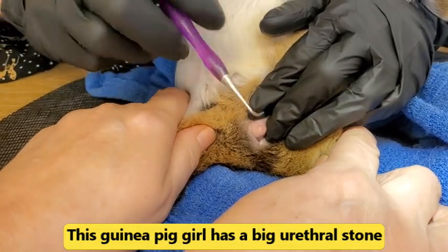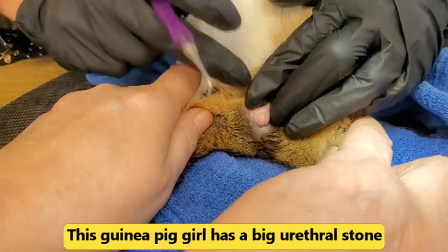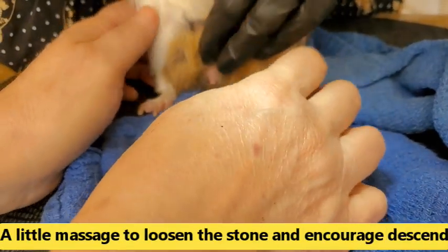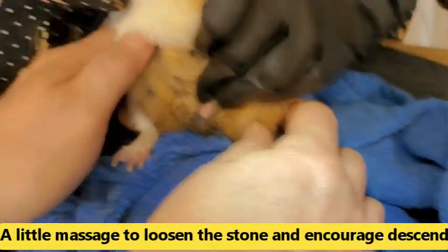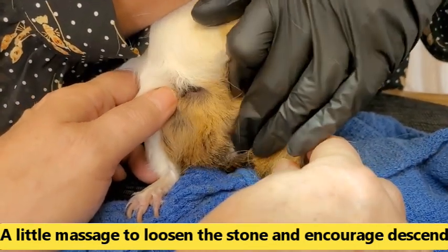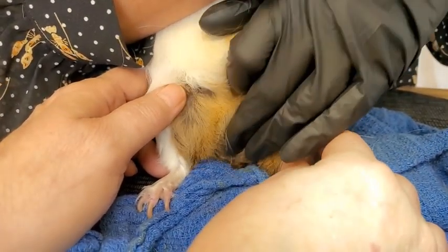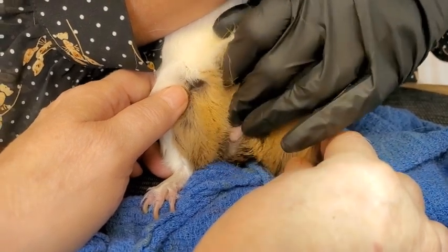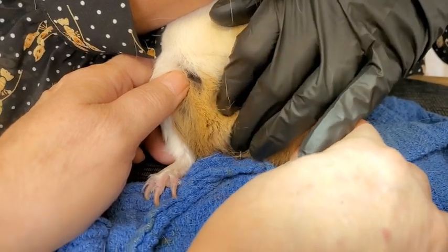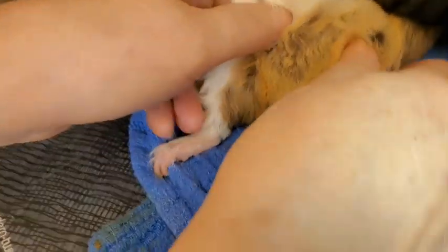This is quite significant — look at how big that stone is. Because the minute we can see it on the urethra, that's when I always say: if I can see it, I can get it. But sometimes if it's too big, I'm not going to force anything, and the doctor is going to have to step in.